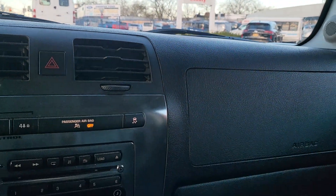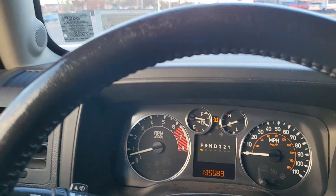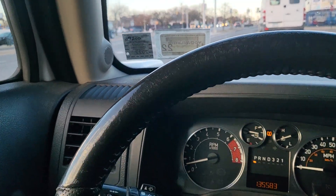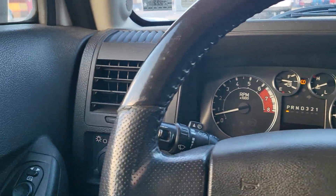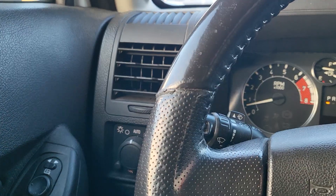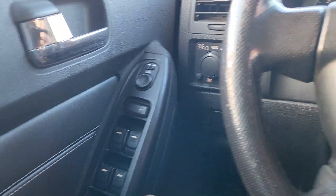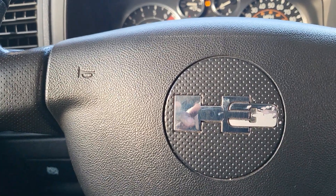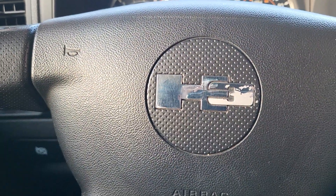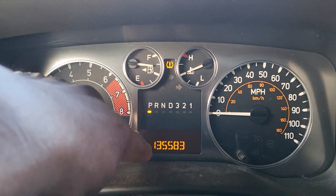The mileage does not change. The customer said when he got into the car, he had fixed a leak already. The body control module is behind the cluster, around this area here. He cannot program the door lock, unlock, and all this stuff. He put a new body control module from the dealer. After he finished programming, the mileage here never changed.